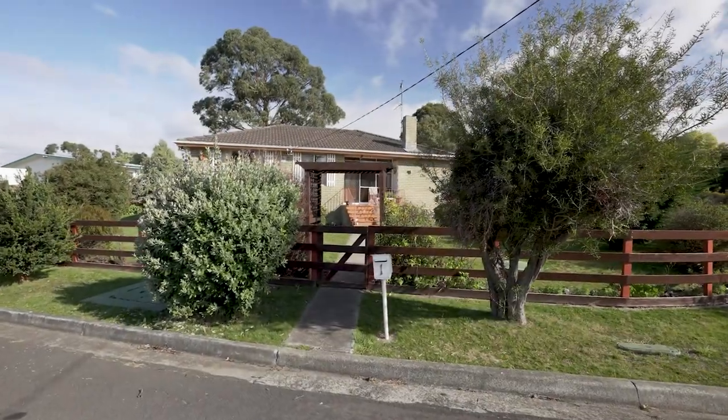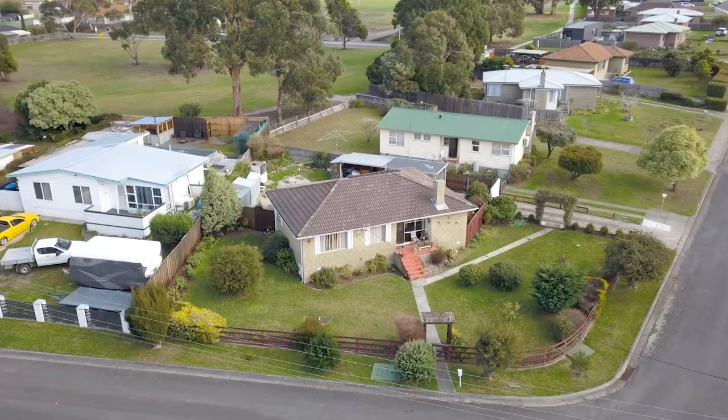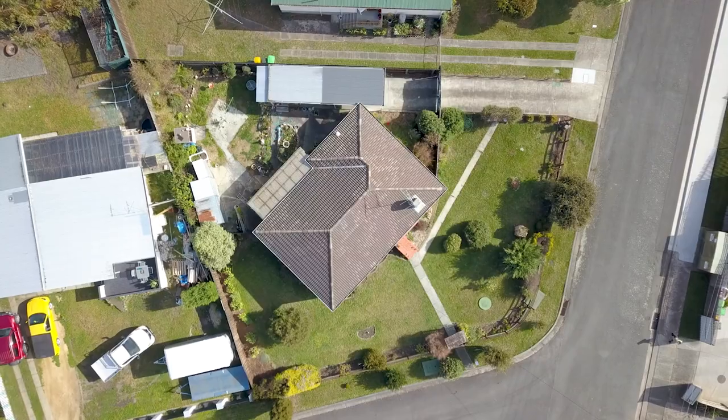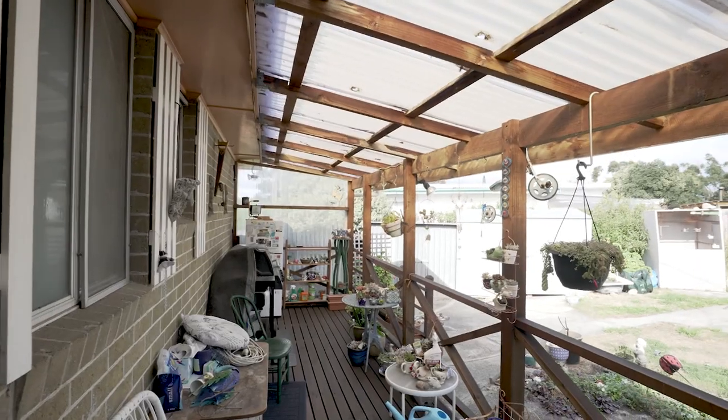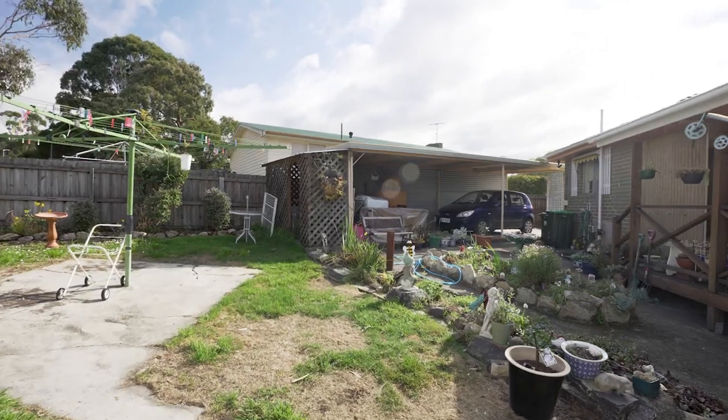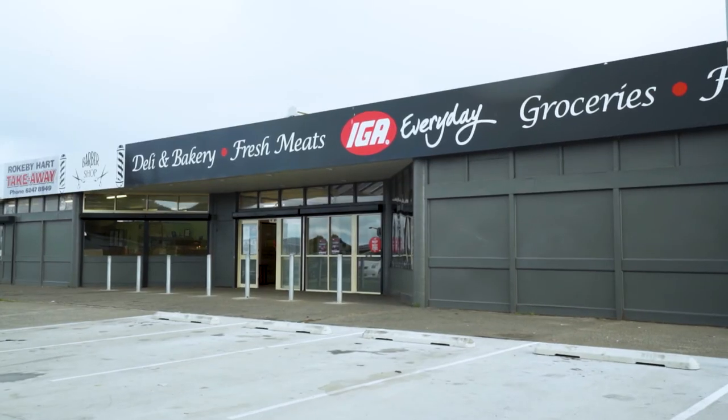This house is perfectly positioned with fully landscaped gardens at the front and a fully fenced secure backyard, perfect for young ones and pets to play safely. There's a covered deck area perfect for those family get-togethers, plenty of storage with a double carport, and you're only minutes from schools, shops and services.